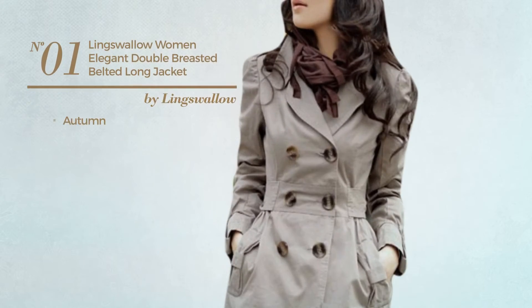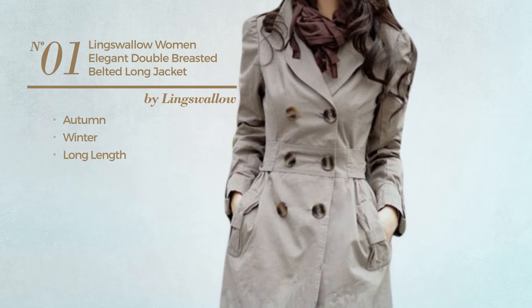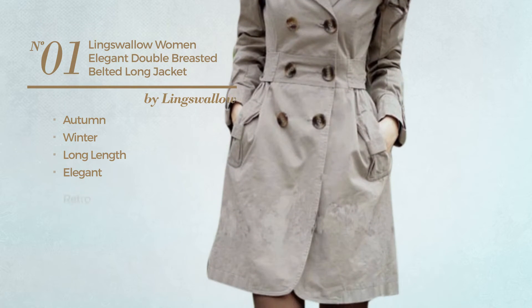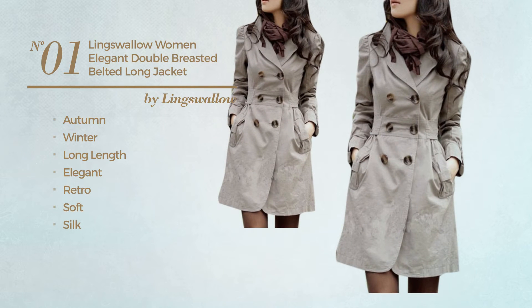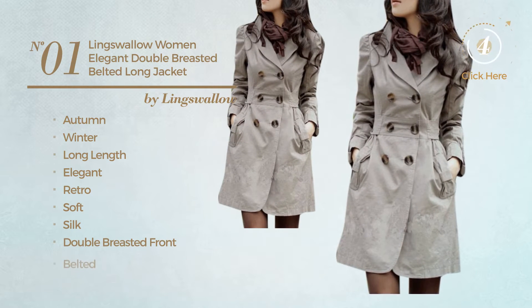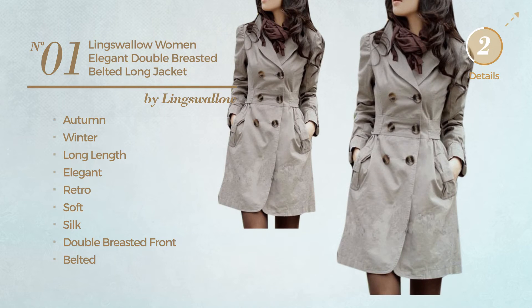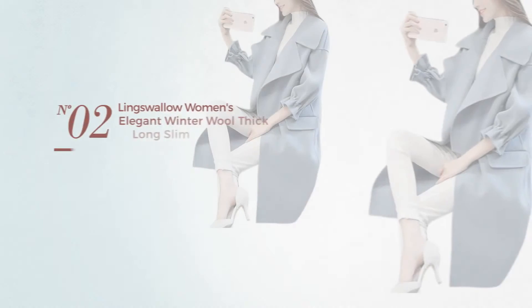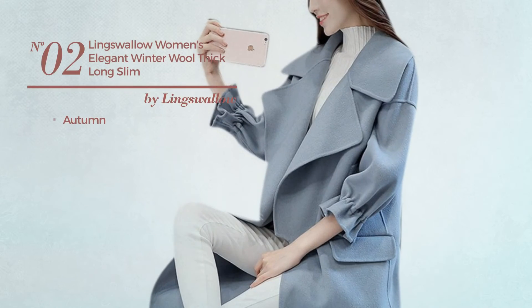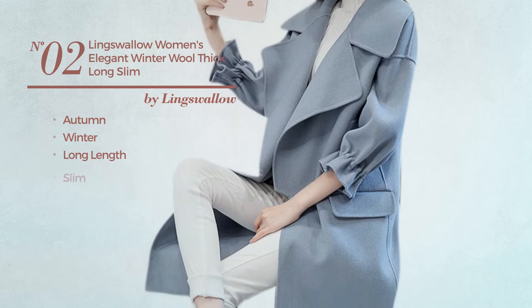Number one: an autumn/winter long-length coat featuring an elegant retro influence, crafted from soft silk. This coat includes a double-breasted front, belted and bow. Available in three other colors.